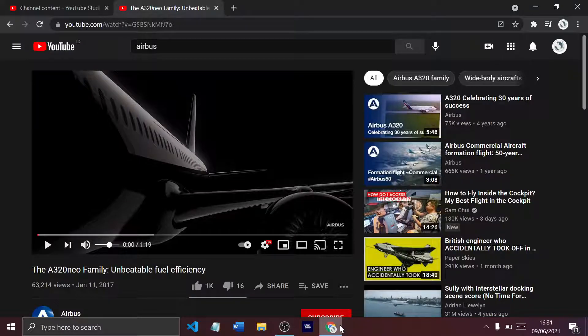Hello guys, today as you saw the title and the thumbnail, what we will be doing is reacting to the A320 Neo's trailer. We did the 737 Max 10 and then we did the A380 also, so now it is the A320 Neo.